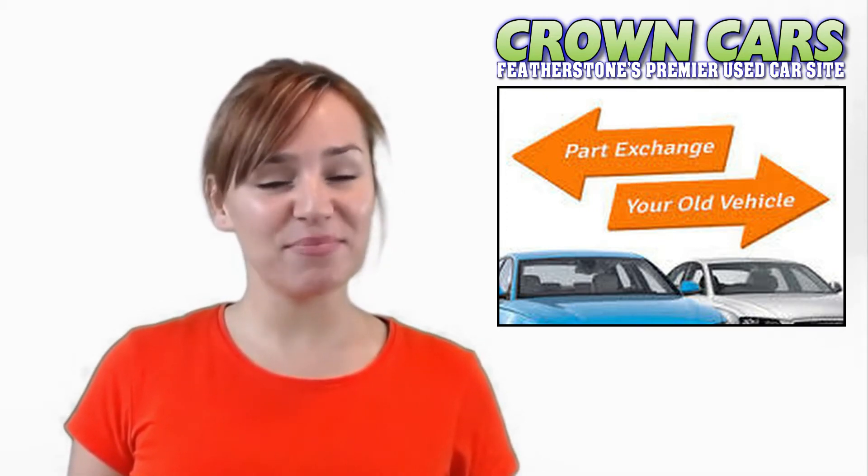We offer excellent part exchange deals and very competitive finance deals. We deal with all the major finance houses including Close Brothers, First Response and Mallard Finance. We are also registered dealer partners with Car Finance 24/7, Motor Nova and Zuto for third-party finance.